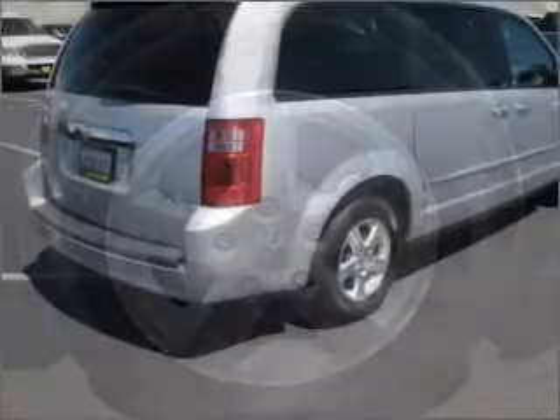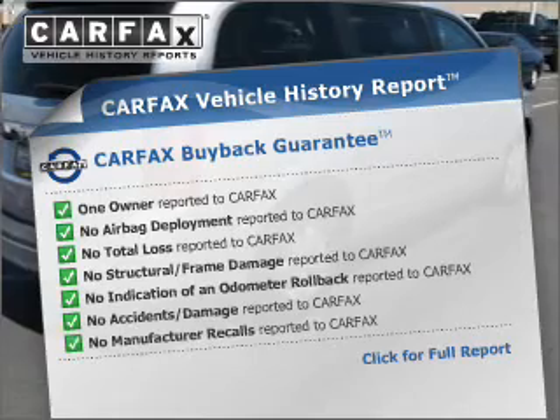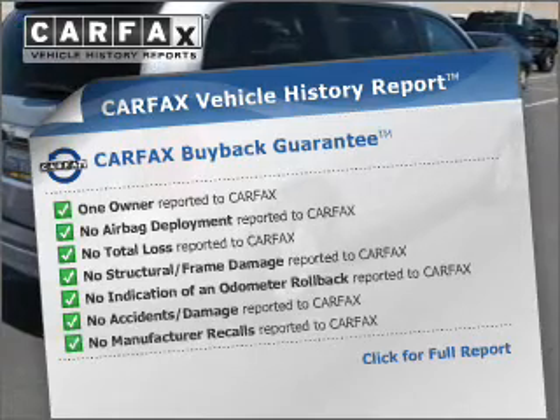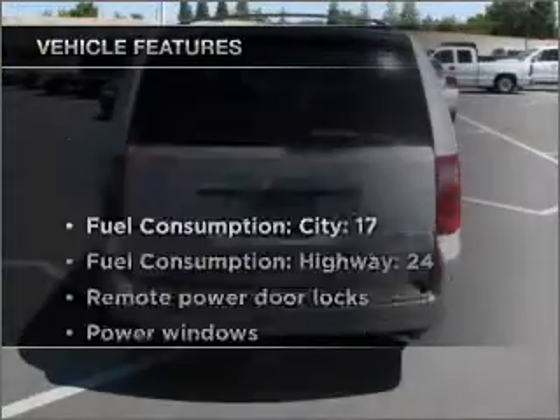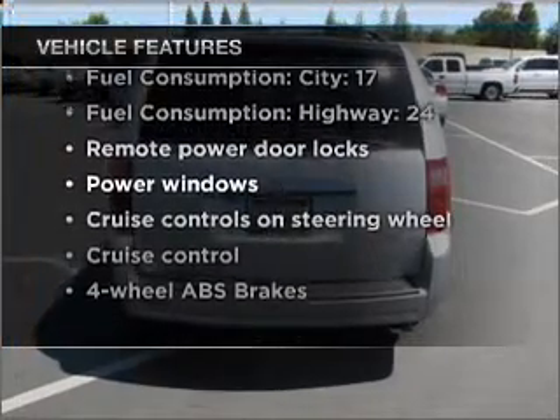Heated seats are a desirable comfort feature. An included Carfax Vehicle History Report allows you to purchase with confidence and the knowledge that your buy was a smart choice. With these notable features, you won't want to miss out on the opportunity to own this amazing vehicle.